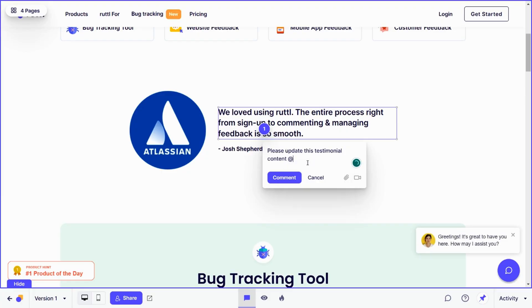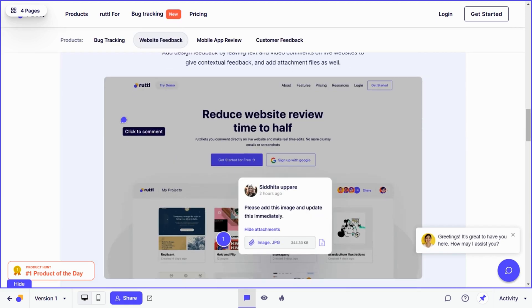Ruddle is built to streamline live website editing and the entire feedback process. Let's create a new website feedback project — watch how easy this is. You just click sections of your site and leave feedback notes. You can do it for text, images, you name it.